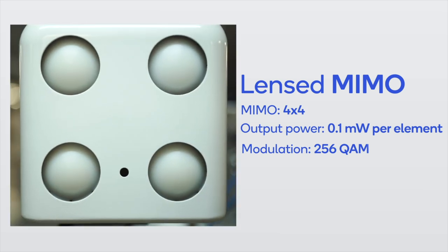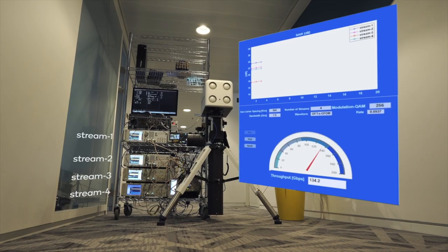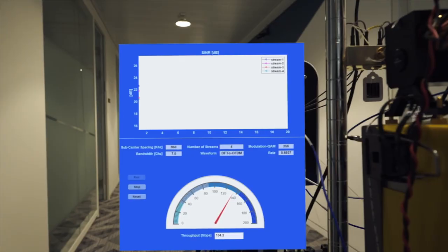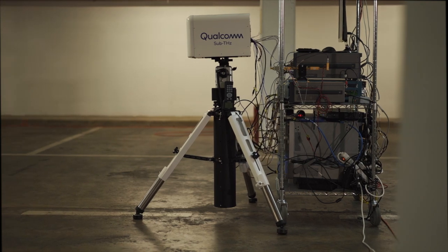In our first setup, we are communicating indoors in one of our office corridors. We start at a short distance and, as we can see, we are easily achieving over 100 Gbps speeds. If we increase the distance to 30 meters, we can still maintain very high throughput speeds.